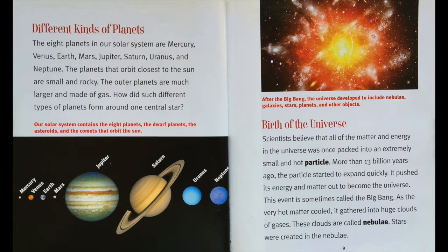Birth of the universe. Scientists believe that all of the matter and energy in the universe was once packed into an extremely small and hot particle. More than 13 billion years ago, the particle started to expand quickly. It pushed its energy and matter out to become the universe. This event is sometimes called the Big Bang. As the very hot matter cooled, it gathered into huge clouds of gases. These clouds are called nebulae. Stars were created in the nebulae.